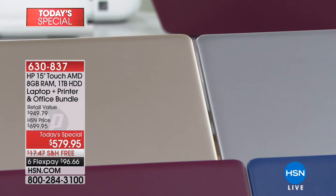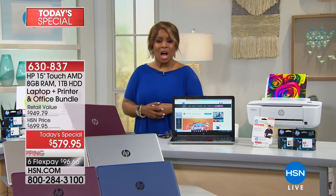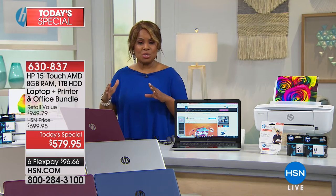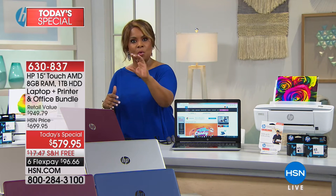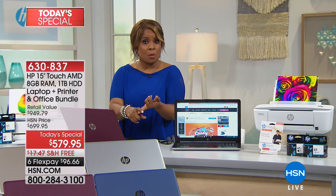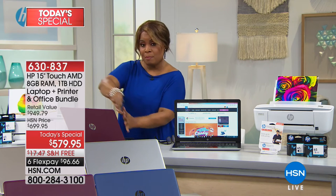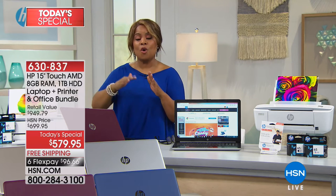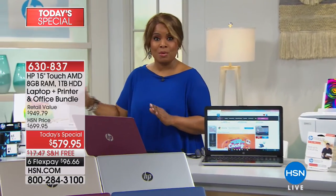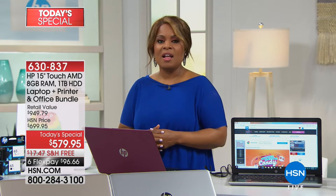It's a $120 savings — an over-$900 value. When you add up the software and support — your Office 365, other software programs, and five years of tech support — you're looking at software and support alone valued at over $400, separate and apart from the computer itself. It is the most exciting today's special we're offering. You get the printer, and the flex pay is under $99.